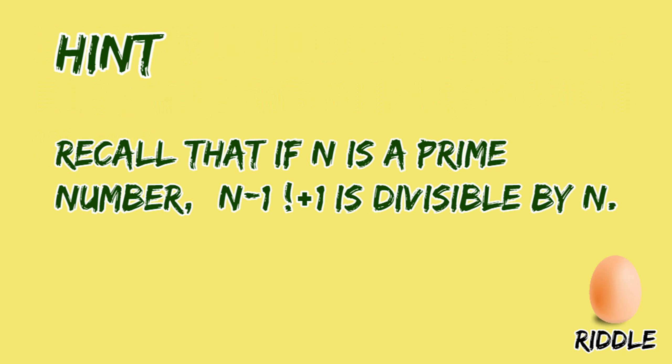Now let me give you the hint. Recall that if n is a prime number, n minus 1 factorial plus 1 is divisible by n. Can you solve this now?